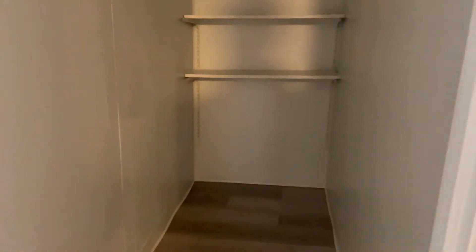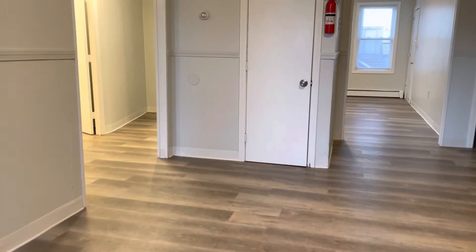There, you have another deep closet here, right next to the back door that leads to back parking. Another closet there.